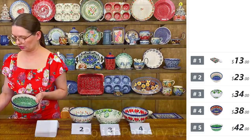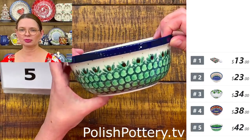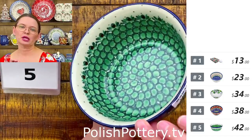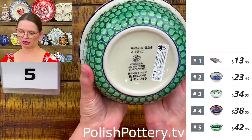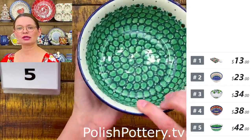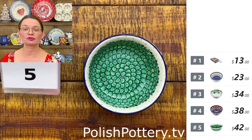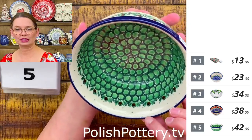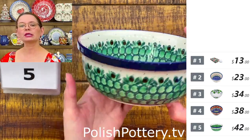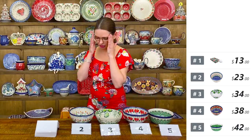Number five is a Ceramika Artystyczna cereal bowl, shape 209. It also has a lip on top and is narrower at the bottom, so they stack nicely. This is Unicat 206 by Miss Anna Fritz — $42 tonight. Six and a quarter inches in diameter, two and a half deep. A lot of green with brown bubbles on top. Beautiful.